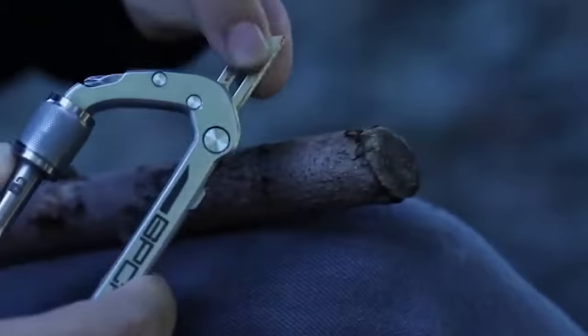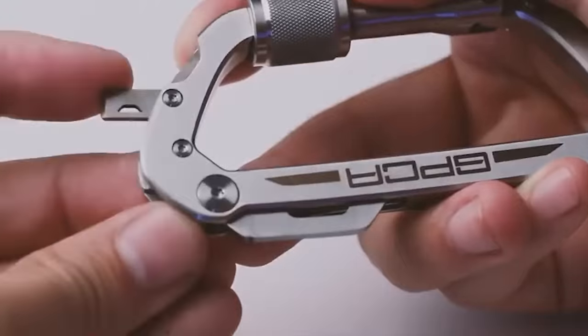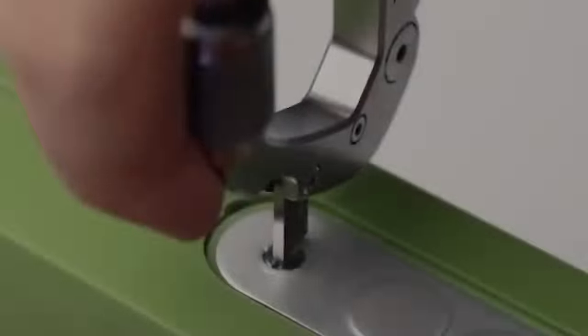The GPCA Carabiner Pro is a versatile and robust carabiner tool designed for outdoor enthusiasts and everyday carry purposes. It is a durable and multifunctional accessory that combines several useful tools into one compact design.